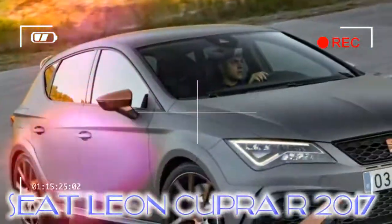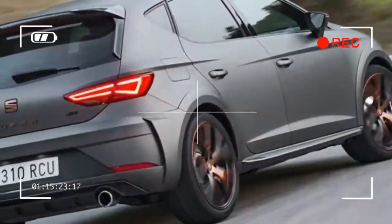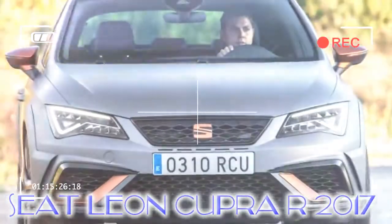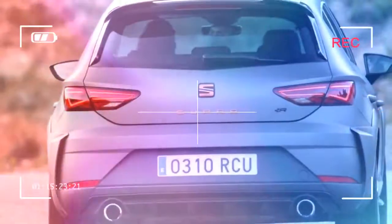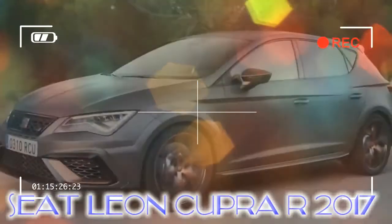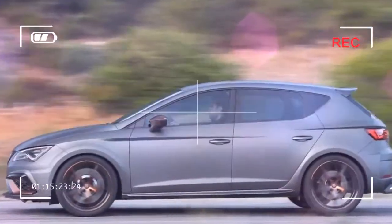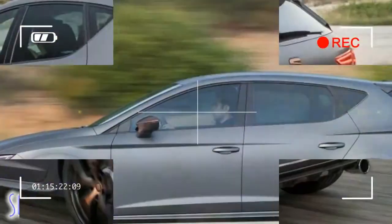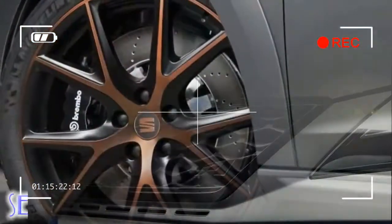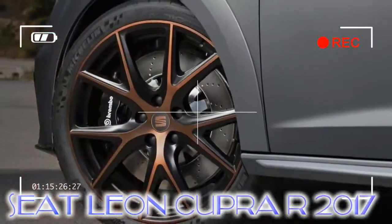The Cupra R certainly looks the part, but it's not just a cosmetic refresh. Under the skin, Seat has tweaked the familiar 2.0-litre turbo to produce a Volkswagen Golf R-matching 306 BHP. Torque is unchanged at 380 Nm, and the 5.8-second 0-to-62 mph sprint is the same too. However, the new wheels offer a slightly wider track, while a modified camber angle, Brembo brakes, and an enhanced dynamic chassis control system should make it more fun to drive. On the road, you'll struggle to notice the extra power — the big slug of torque means you can drive almost anywhere in third gear, and it's still incredibly urgent on full throttle. But you'd have to drive the Cupra R back-to-back against the standard car to feel any discernible difference in a straight line.